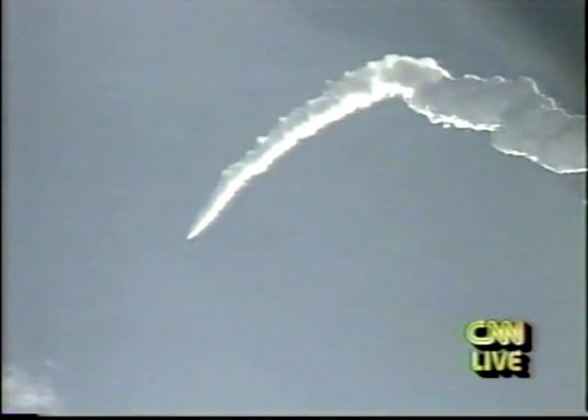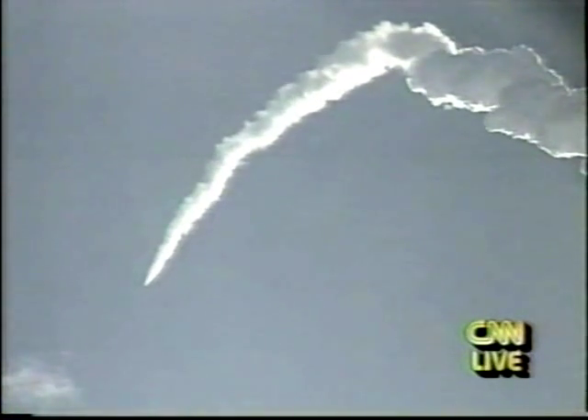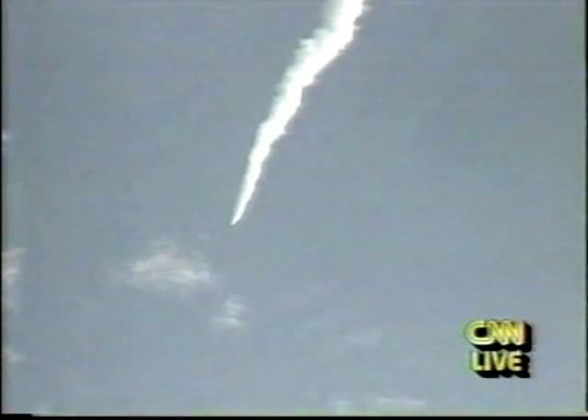Good hydraulic systems aboard the orbiter. Good fuel cells providing electrical power. Columbia's three main engines still at 104 percent and performing well. Altitude now 90,000 feet, downrange distance now 15 nautical miles, velocity 3,400 feet per second. Standing by for separation of the solid rocket boosters. SRB separation confirmed. Columbia now at 174,000 feet, downrange distance 34 nautical miles, standing by for the performance call.